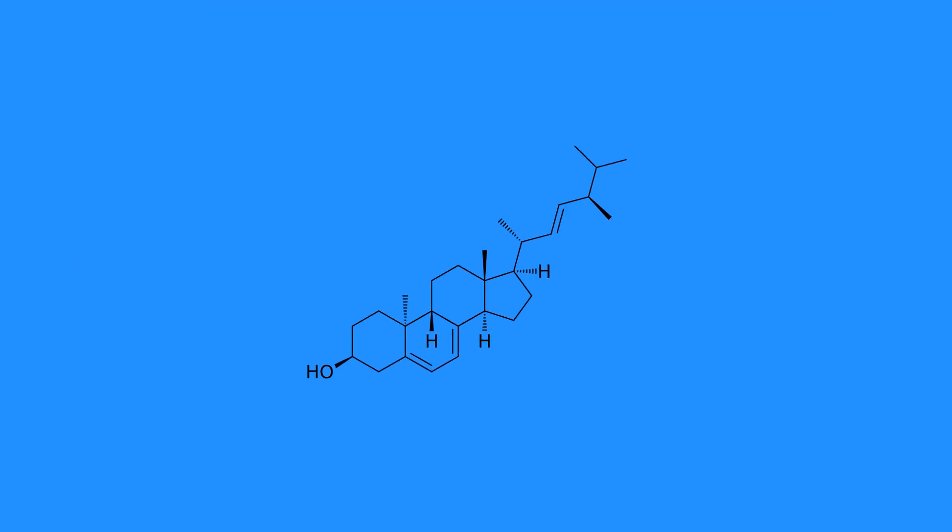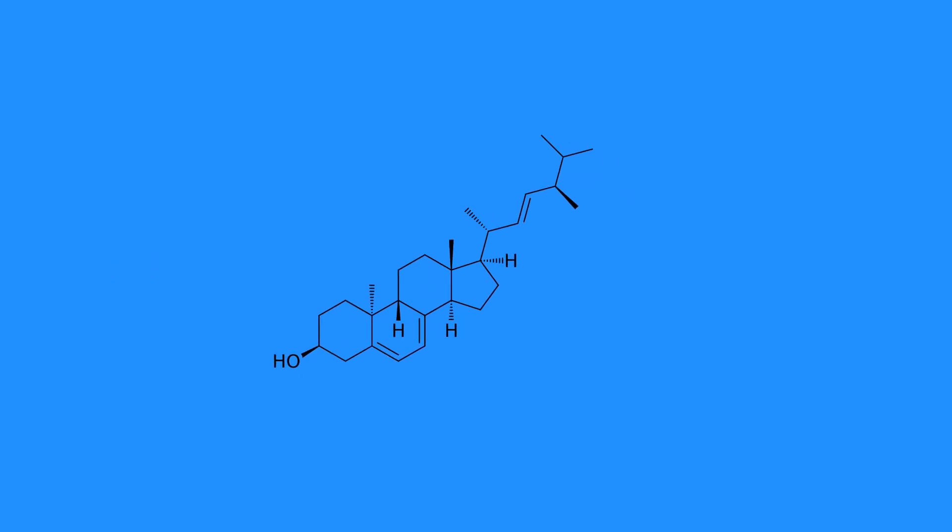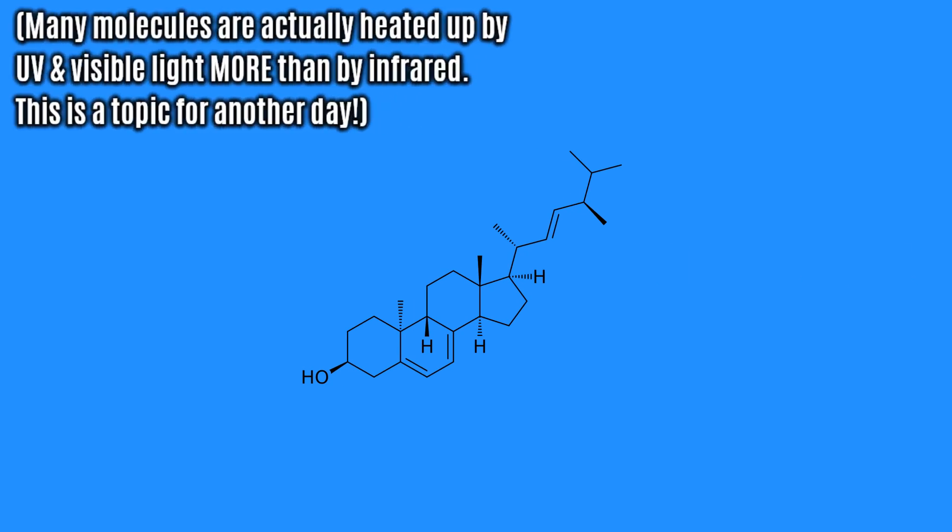Different molecules will absorb different wavelengths to different degrees. Even though any photon is heat in a sense, it won't warm things up to the same degree. Infrared tends to warm objects up because the molecules on Earth tend to absorb those wavelengths, whereas ultraviolet or visible light — which are still a form of heat — aren't absorbed to the same degree and therefore don't tend to warm things up the same.